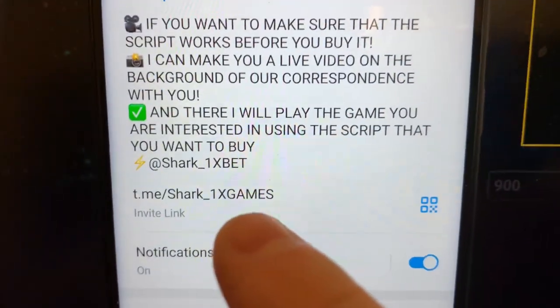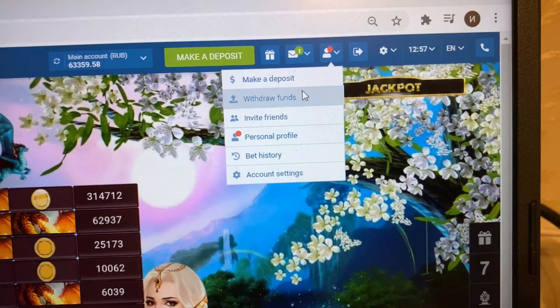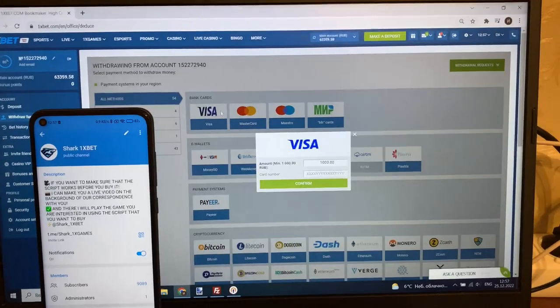This is my official Telegram channel — join me if you want this hack for OnyxBet for Dragon's Gold game. Let's go to the personal account, withdraw funds, and I transferred to my withdrawal card.